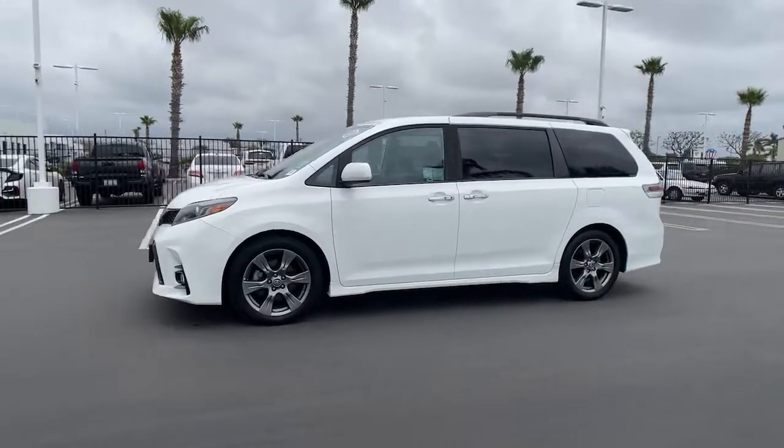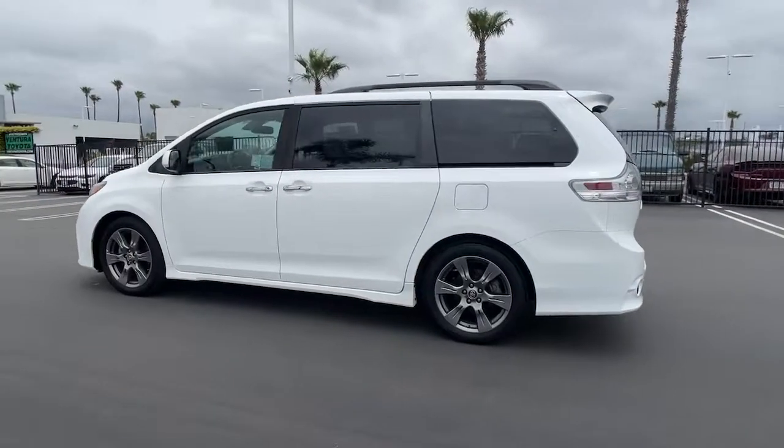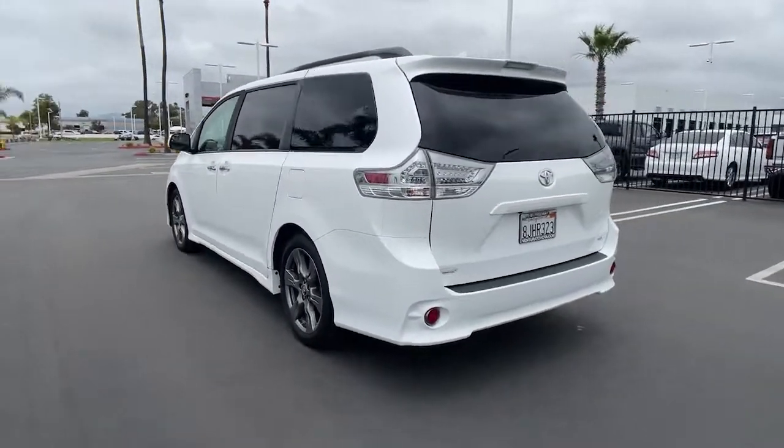Get acquainted with the 2019 Toyota Sienna. With less than 15,000 miles on the odometer, this vehicle stands out from the rest.